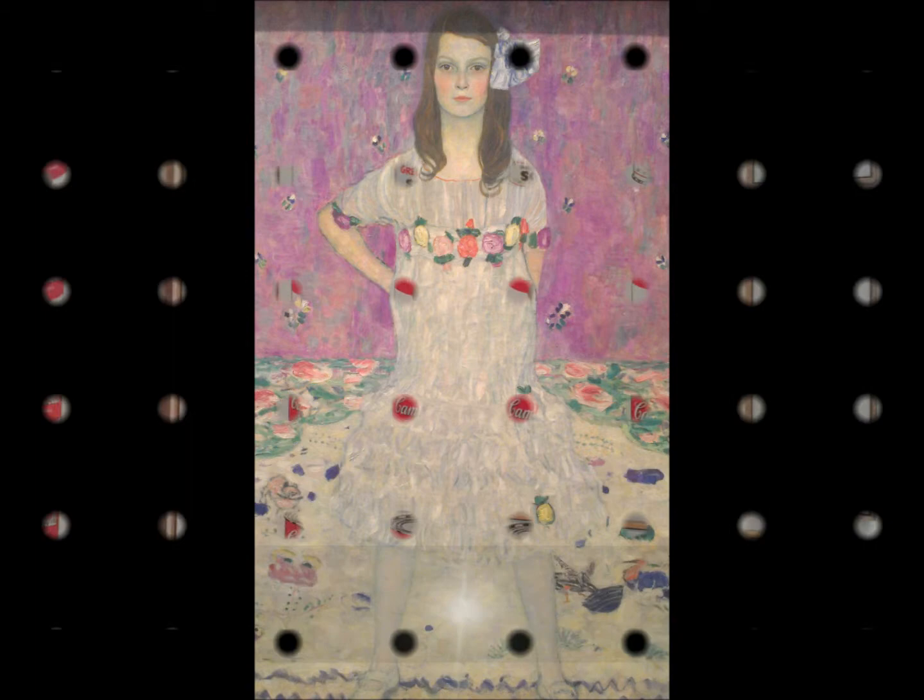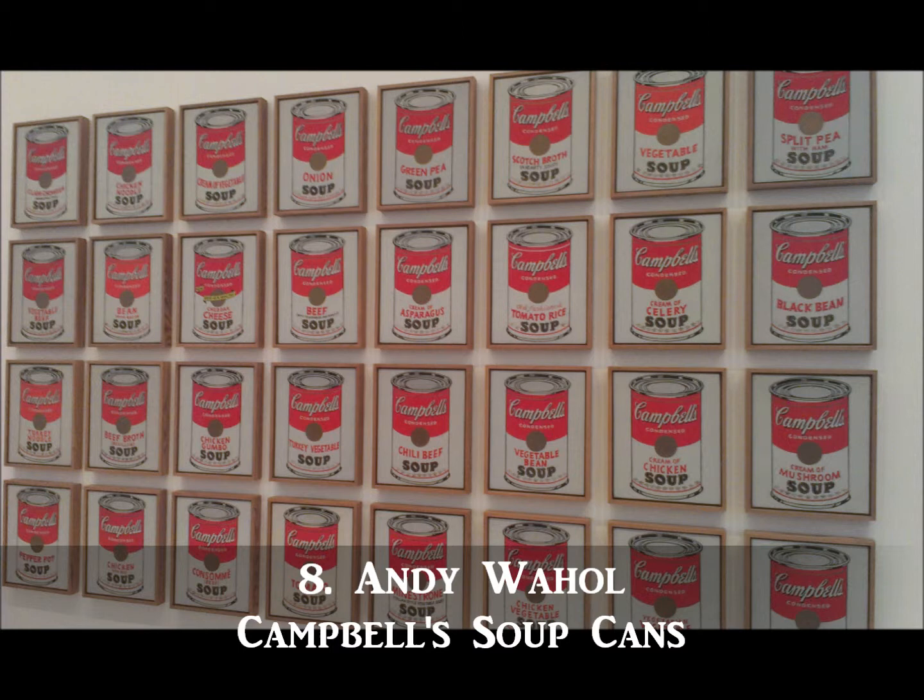Coming in at number eight is Campbell's Soup Cans by Andy Warhol, which is currently on display at the Museum of Modern Art. Completed in 1962, the painting consists of the 32 different types of soup Campbell offered at the time. My favorite is clam chowder.